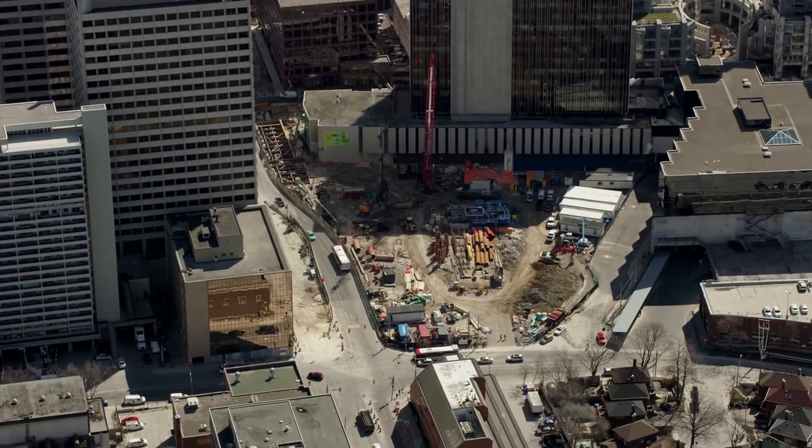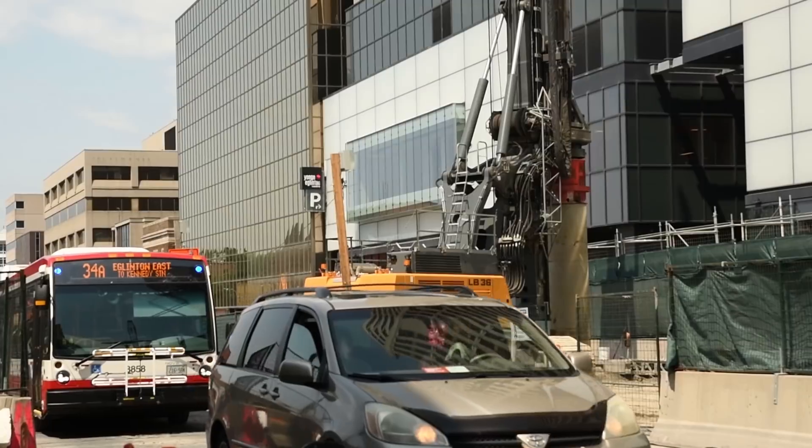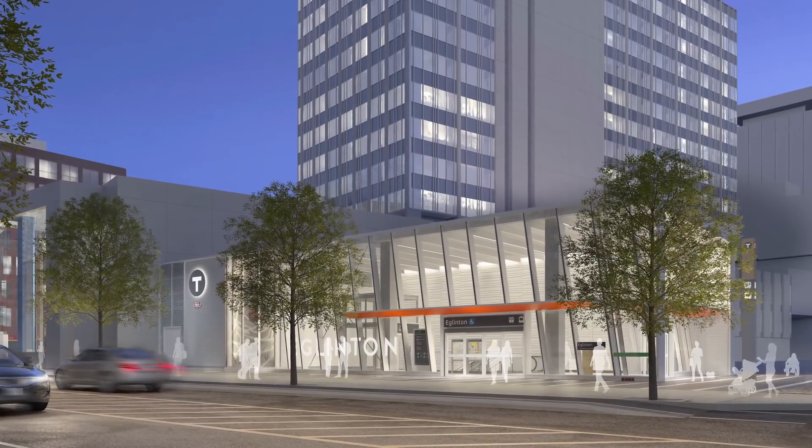Work is underway to construct the new light rail transit platform for Eglinton station, which is already one of the top 10 busiest stations in the TTC network. At street level, it's clear that there's an immense amount of work going on, but what many people don't see are the engineering challenges that run behind the scenes, and most importantly, how incredible it's going to be once it's complete.